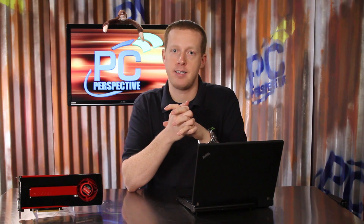Welcome to PC Perspective. We are back today to talk about the second graphics card release based on AMD's new Southern Islands GPU architecture, the Radeon HD 7950. It offers much of the same feature set as the more expensive Radeon HD 7970, but let's see how performance and price differ.